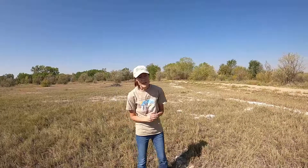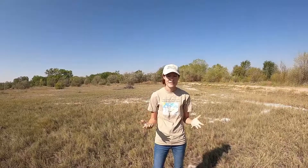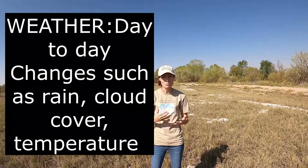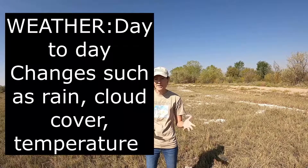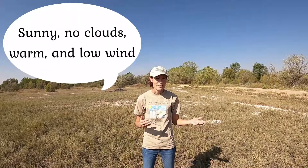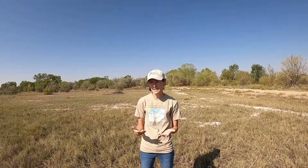Now I'd like you to turn to a blank page in your journal and write down the word 'weather.' When you think of weather, you may think of rain, snow, something falling from the sky, wind, maybe even a tornado — those are all weather events, and you would be correct. Weather is something that happens every day, something that's happening right now. The weather today is sunny and warm — that is what I would describe the weather as today. So weather is something that happens on a daily basis.